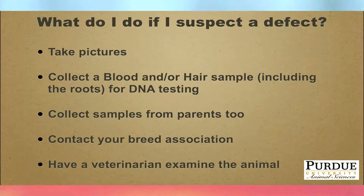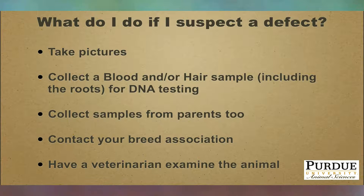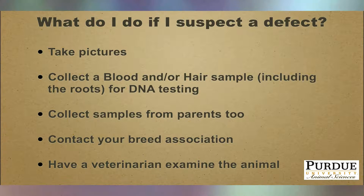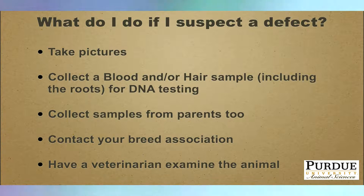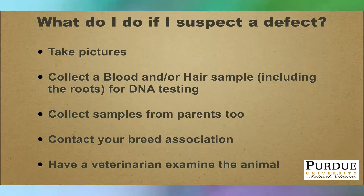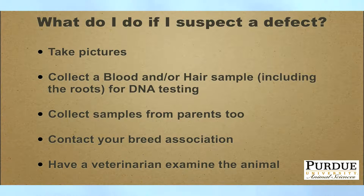If you suspect a genetic defect in your herd, the first thing to do is take lots of pictures so you can share them with knowledgeable people. Collect a blood sample or a hair sample — if it's a hair sample, make sure it includes the roots, since that's where the DNA is. Also collect samples from the parents if available, to help establish a family relationship. Contact your breed association, report the issue, describe it, and send pictures. They can tell you if the problem is prevalent in the breed or has never occurred before.